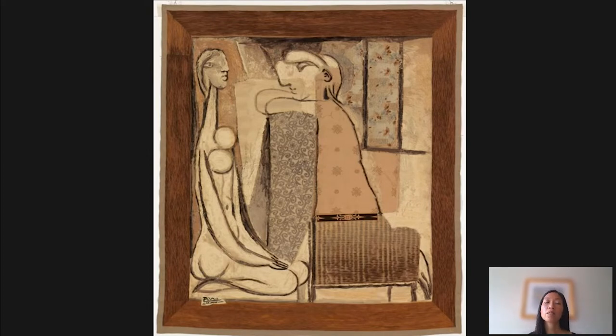Picasso was commissioned to design this tapestry in 1934 by a woman named Marie Caputoli, who was a modern art entrepreneur. She started a fashion business in Paris. She had a modern art gallery that held the first exhibition of Alexander Calder's mobiles. She was an incredibly innovative and interesting businesswoman in the arts.